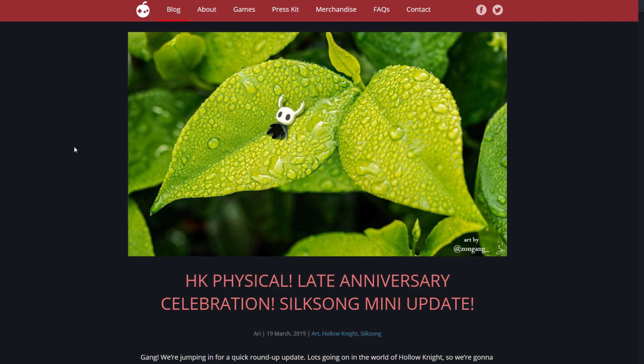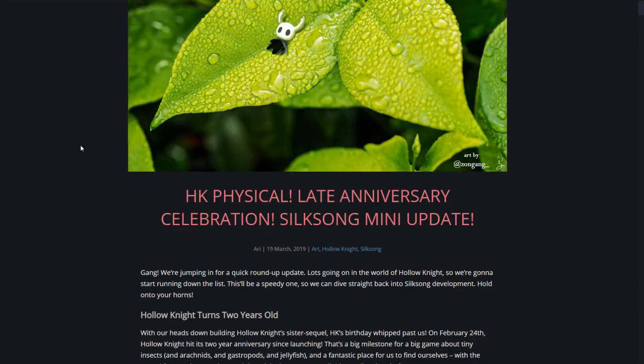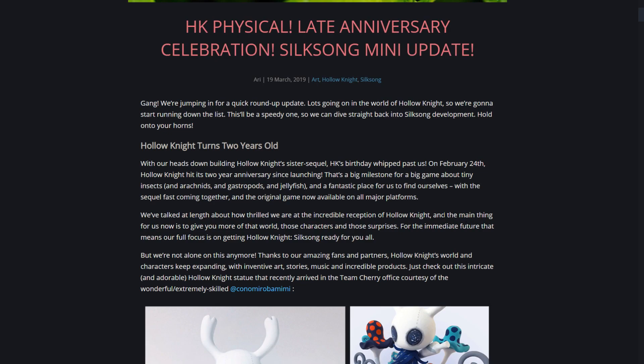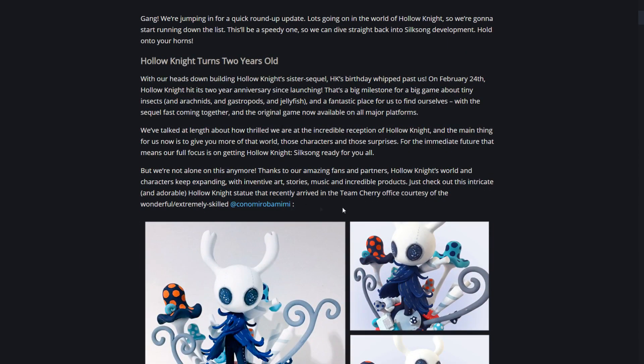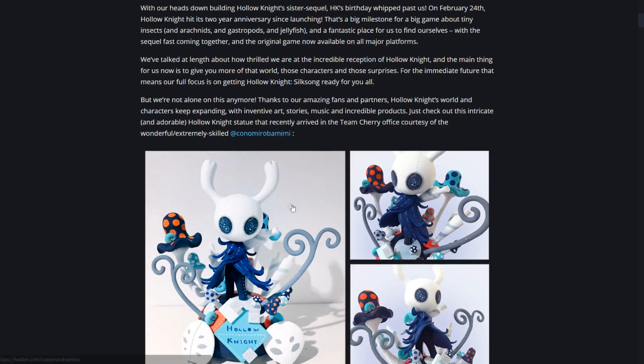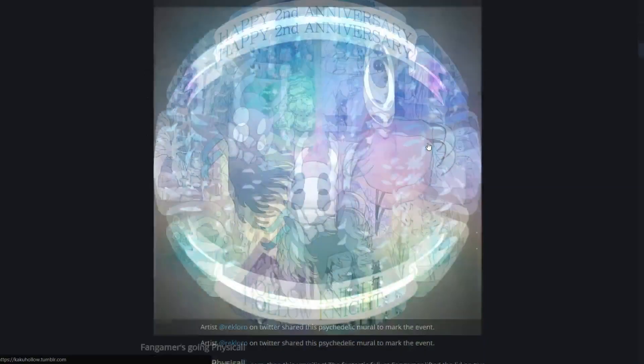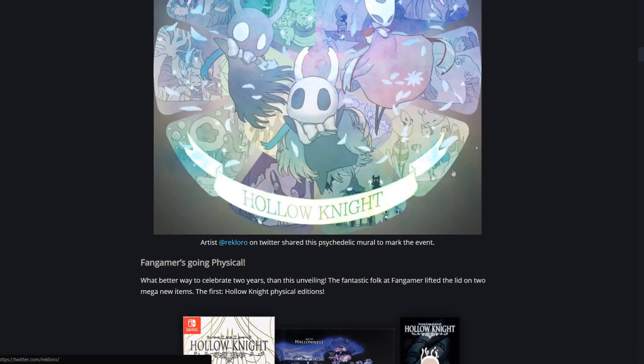We have a new post over on Team Cherry's website celebrating the two-year anniversary of Hollow Knight, which was back on February 24th. To celebrate, they posted a lot of fan art and fan things - you can see some sculptures here, a lot of posters and images.